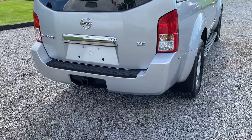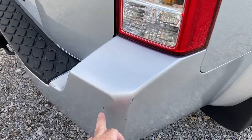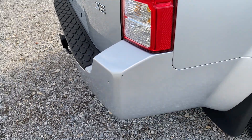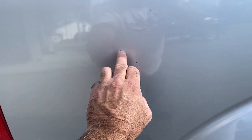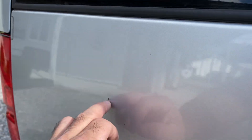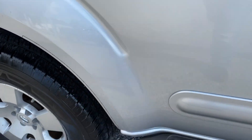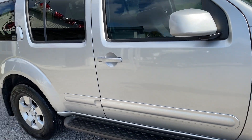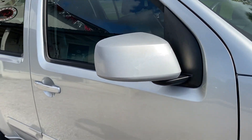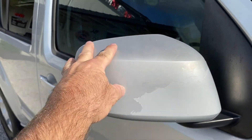Again, this is an SE. We do have some scrapes here from loading and unloading stuff. A little paint nicks right in the rear bumper there. Coming down to the passenger rear quarter, there's a very minor dent to scratch right there. A little scratch right in here. There's a few little rock chips down here across the bottom. On both mirrors, I want to point this out — the paint is faded on the very top here. You can see there's good paint where it isn't faded.